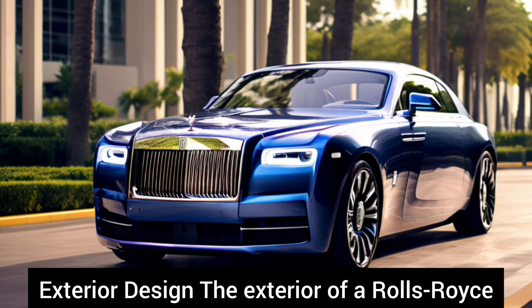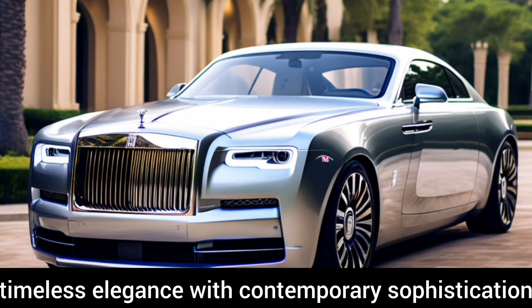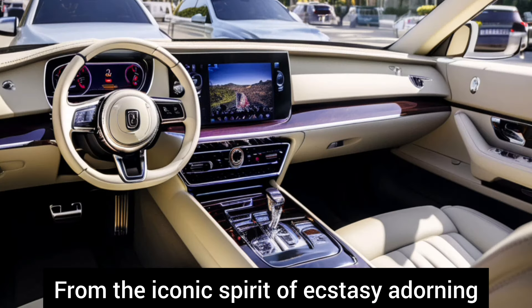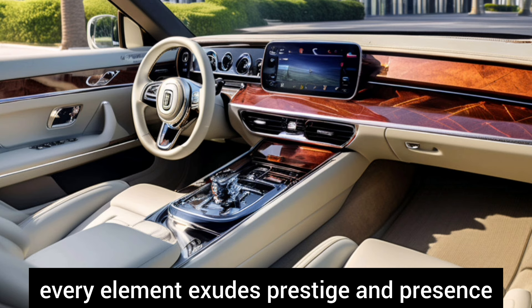Exterior Design: The exterior of a Rolls-Royce is a masterpiece of design, seamlessly blending timeless elegance with contemporary sophistication. From the iconic Spirit of Ecstasy adorning the hood to the signature Pantheon grill, every element exudes prestige and presence.